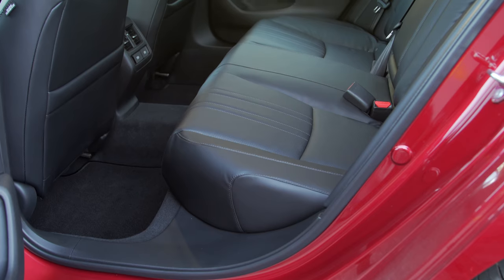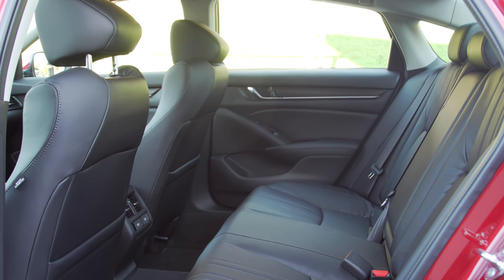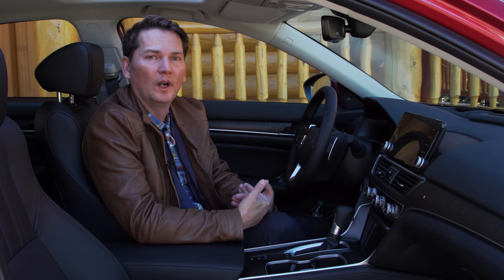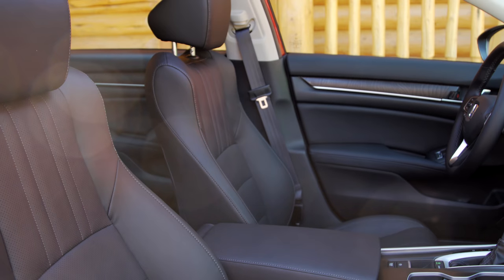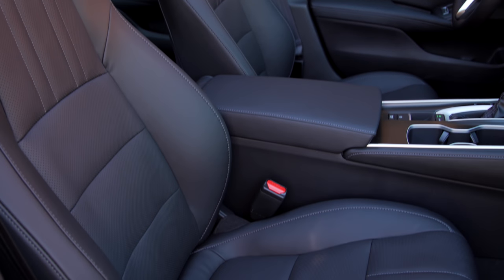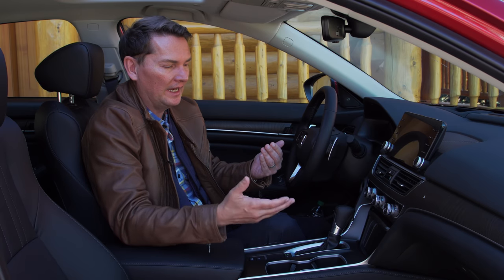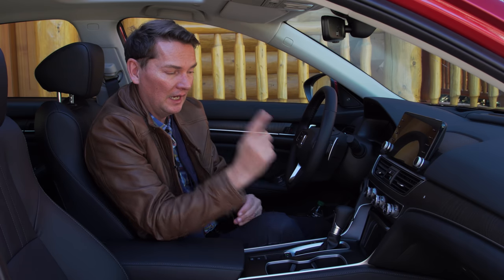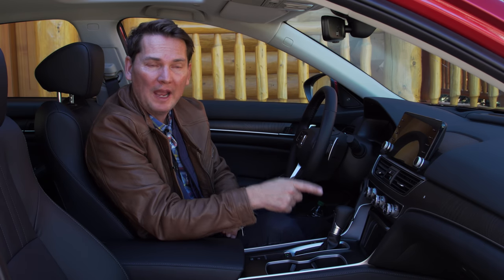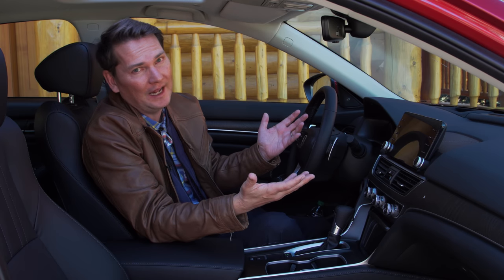In the back seat you get USB ports — a nice feature. The seats overall sit lower than the previous model. The car is a little wider, but the front seats are inboard a little, giving more elbow room. The conductive charging pad is on the top model, and if you want wireless charging, you can apparently get it installed at the dealer on any trim level.